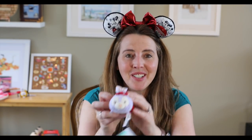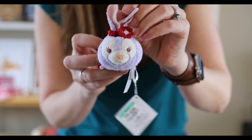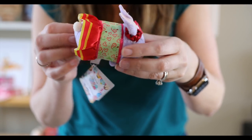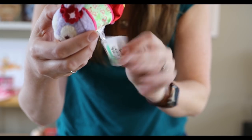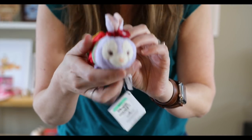I got a Tsum Tsum and it's a Stella Lou Tsum! I don't have anything Stella Lou — she's very sweet, dressed up really cute. This is a Tsum Tsum in mint color pricing. I only have just a few Tsums myself — Pluto and some Edna Mode.